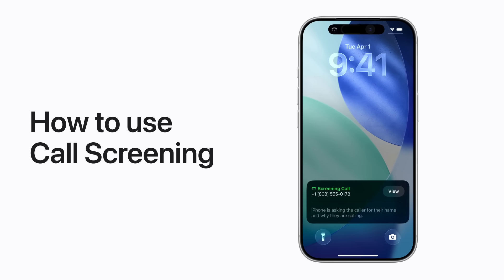Starting in iOS 26, you can use call screening to find out who's calling before you decide to pick up. Here's how.